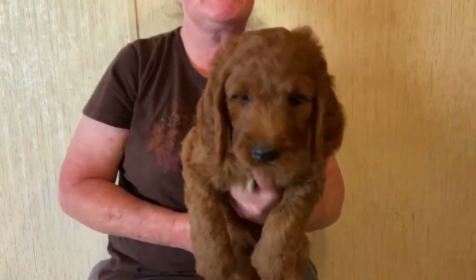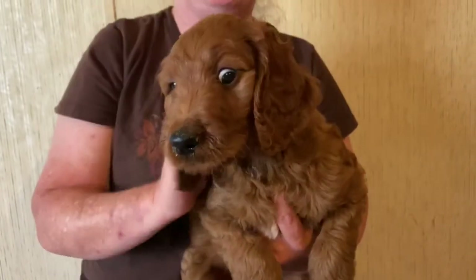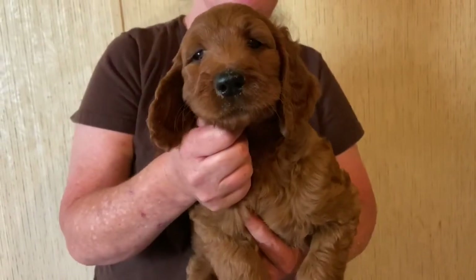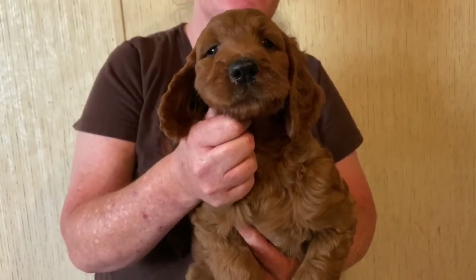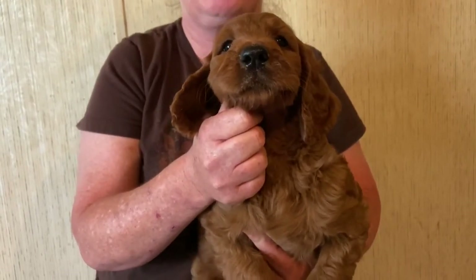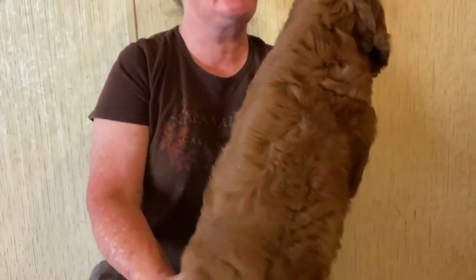Reba had five babies. There's four deposits down, we have one spot left open, ready August 18th. If you're interested in one of these beautiful F1 standard size Irish doodles, please send me a message — text message is the best way to get in touch with me.